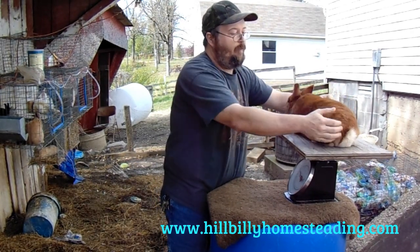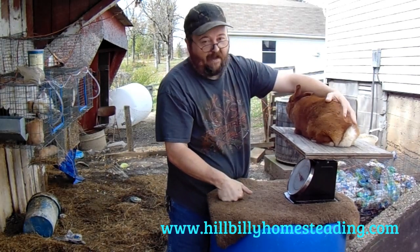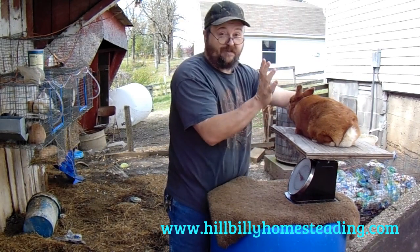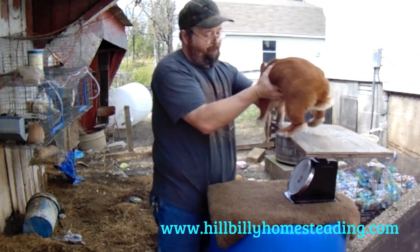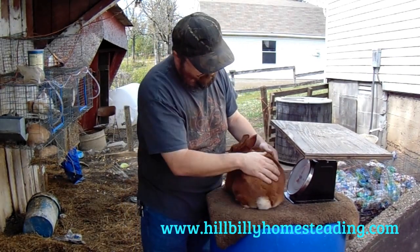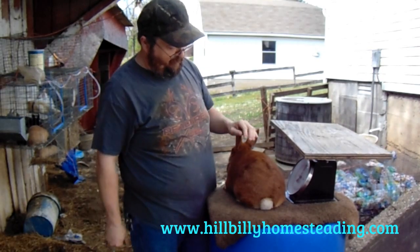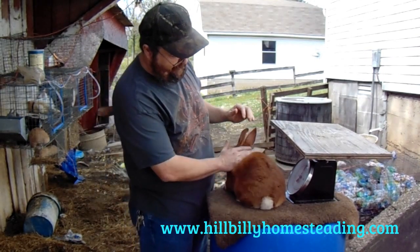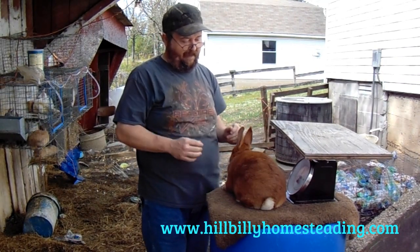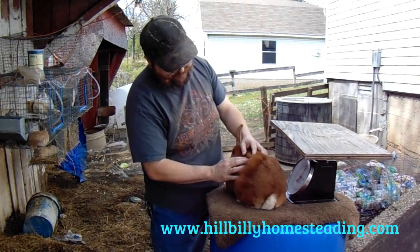Now, why is that important? It's important because the last time we weighed her, she weighed eight pounds two ounces — so that tells us she's gaining, which is always a good thing. But if the show is tomorrow, we use that weight to decide what class she's going to show in. She's about five months old and weighs less than nine pounds, so she can show as a junior doe.